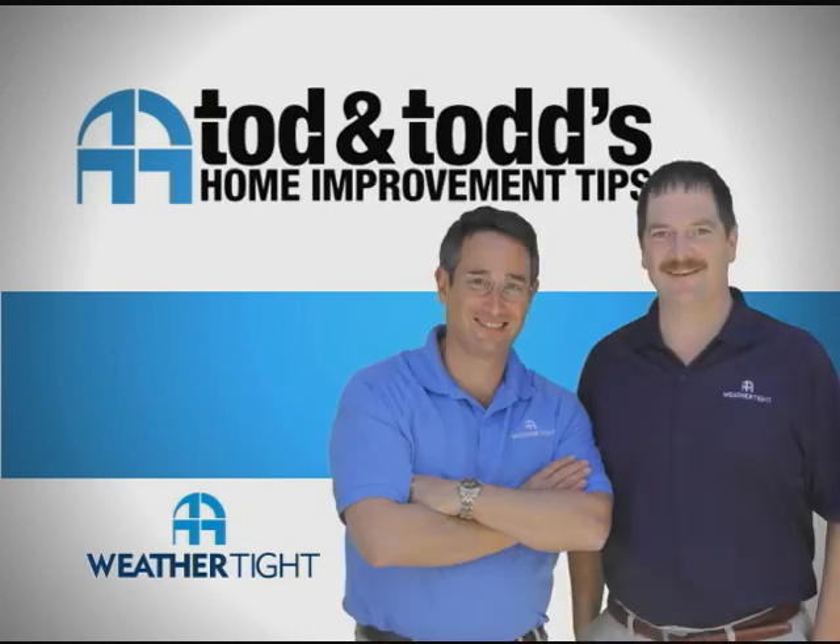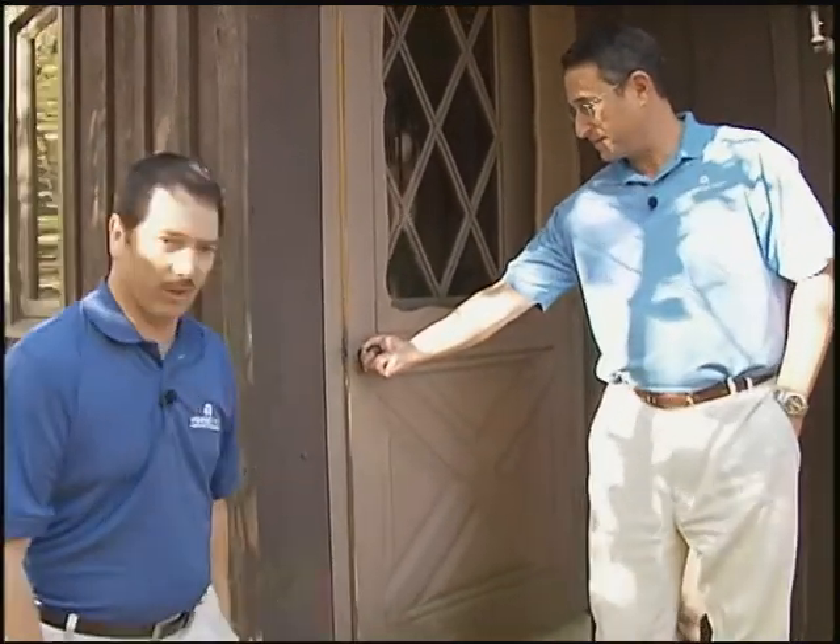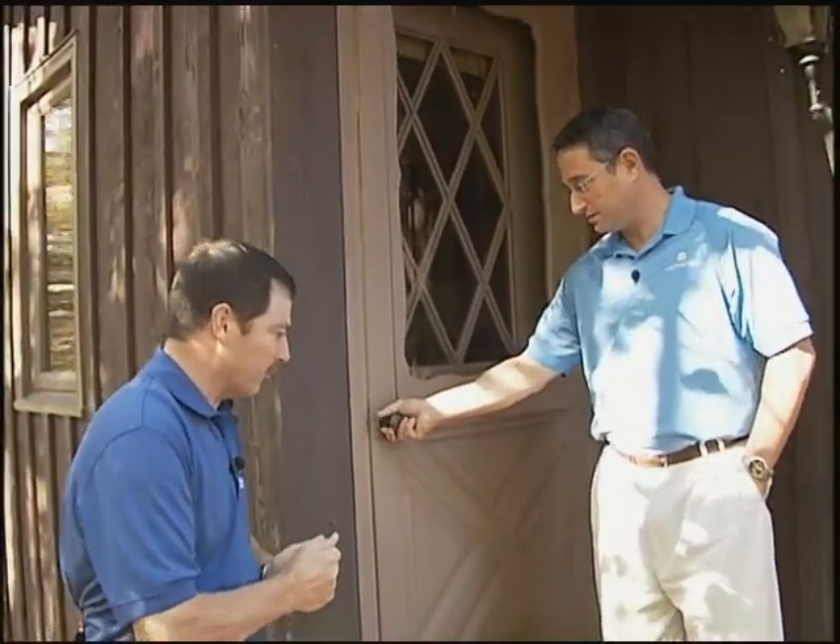Here's another home improvement tip from Todd and Todd. How do you know when it's time to replace your doors? Todd, tell us what you're seeing here. Well Todd, we're in a beautiful wooded lot here in New Berlin, and there are a couple of things that we found on this entry door.